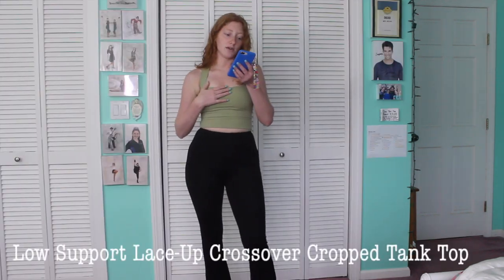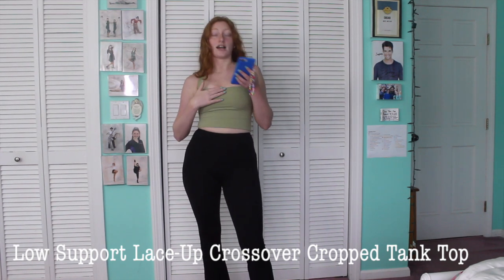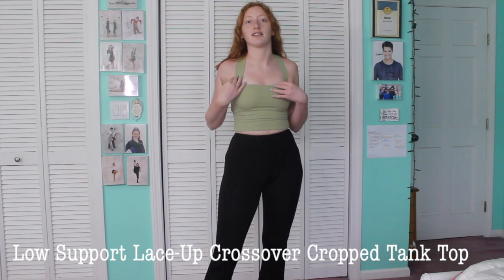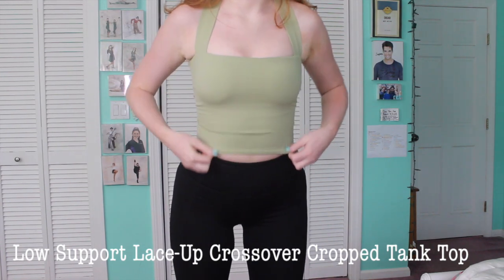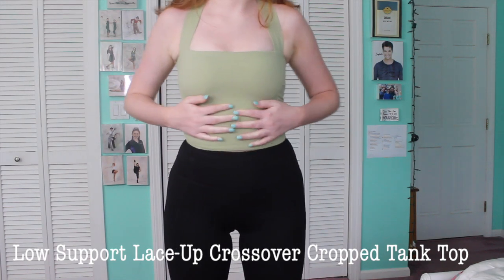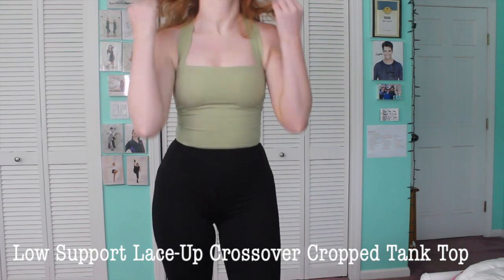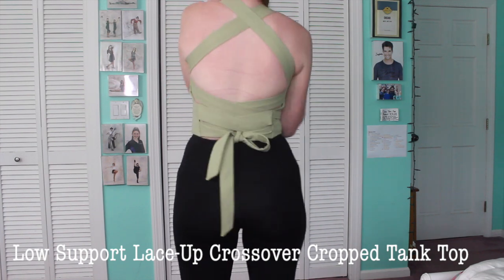The top I'm wearing is the Low Support Lace-Up Crossover Cropped Tank Top in the color Lime Sherbet, and I got a size medium. I love this style — it's so thick and has some stretch to it. It's great for a workout or wearing out to dinner. I love how wide these straps are, and just wait for the back — look at that. It's sexy, I love it.